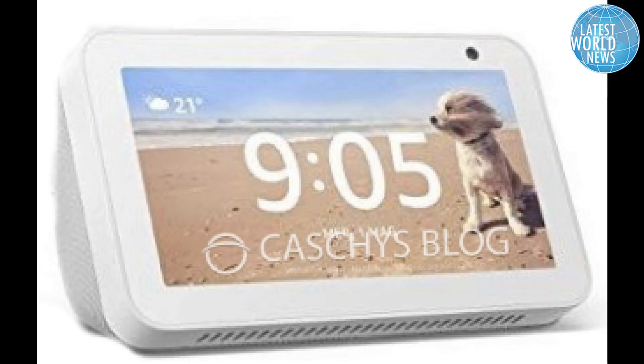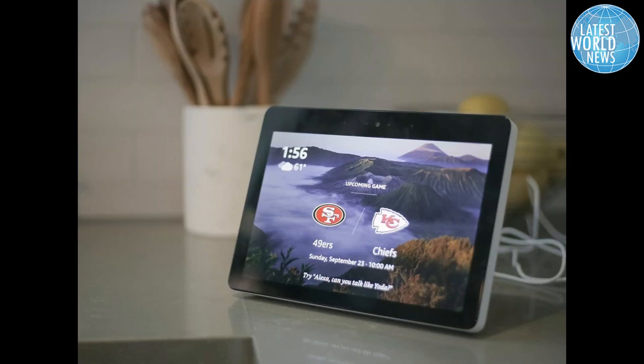Amazon is releasing a new Echo device today, because apparently the 50-plus Alexa announcements it made last September weren't enough.